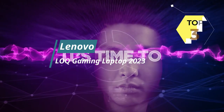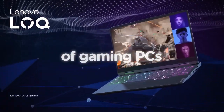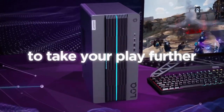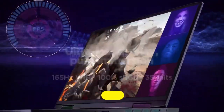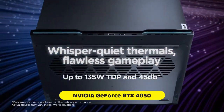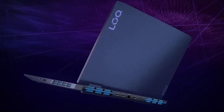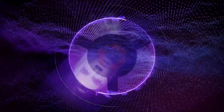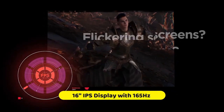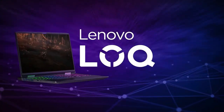The Lenovo LOQ Gaming Laptop 2023 is a highly anticipated release in the gaming laptop market and boasts impressive performance capabilities. Equipped with a powerful processor and dedicated graphics card, it delivers smooth gameplay and handles demanding tasks with ease. It also features a sleek and modern design with a slim profile. Additionally, this laptop offers a high-resolution display with excellent color accuracy — vibrant visuals enhance the gaming and multimedia experience, providing immersive graphics and crisp details.